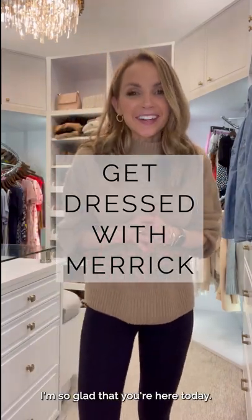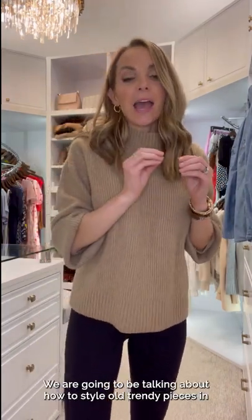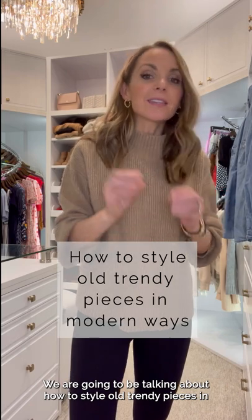Welcome to Get Dressed with Merrick. I'm so glad that you're here today. We are going to be talking about how to style old trendy pieces in modern new ways.